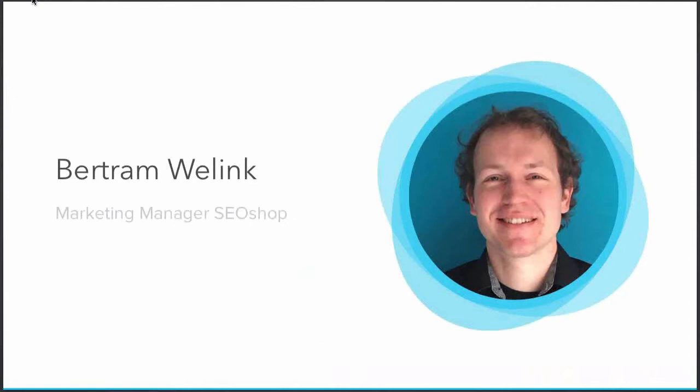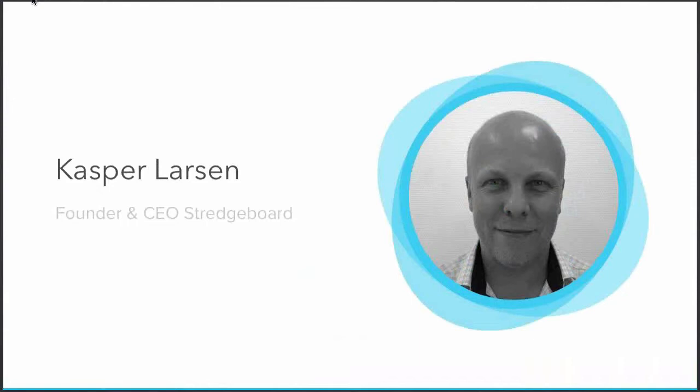My name is Bertram Weyling — most of you will know me from previous webinars. I'm the marketing manager at SEO Shop. I'll give a brief introduction on KPIs: what they are and why they're important. We also have Stretchboard represented by founder and CEO Kasper Larsen, who knows everything about KPIs and creating dashboards, and will dive deeper into the topic.